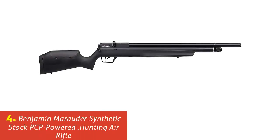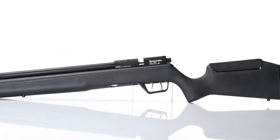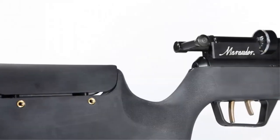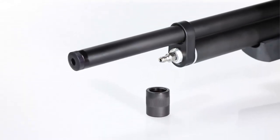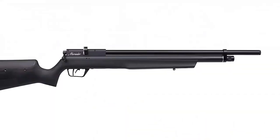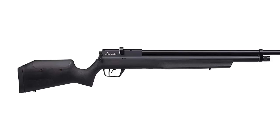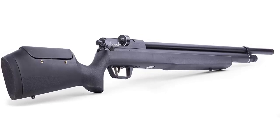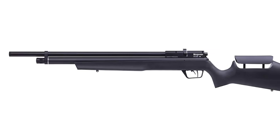Our list at number 4: Benjamin Marauder Synthetic Stock PCP-Powered Hunting Air Rifle. The Benjamin Marauder is a PCP-powered bolt-action air rifle for shooting as well as hunting purposes. The rifle is available in .177, .22, and .25 calibers. In order to achieve maximum accuracy at 100 yards, .22 cal is a great option. A powerful thrust for long-range shooting combined with the best quality .22 pellets will bring the most out of this rifle. It provides high power and excellent accuracy rarely available in other rifles at this price range, with amazing durability due to its durable frame material.